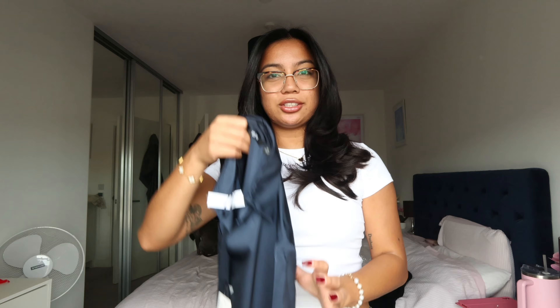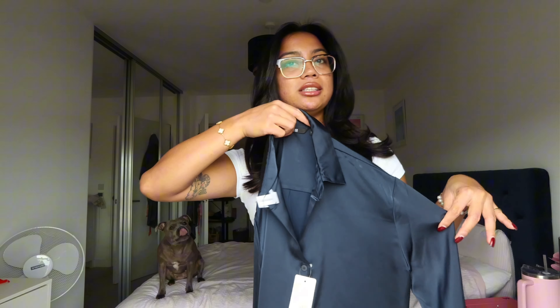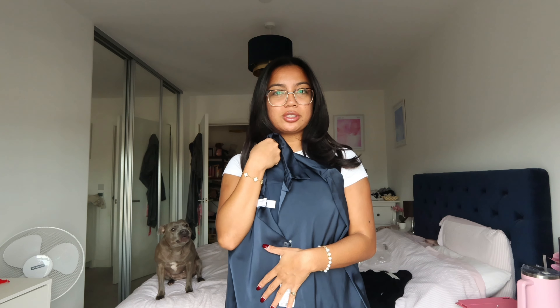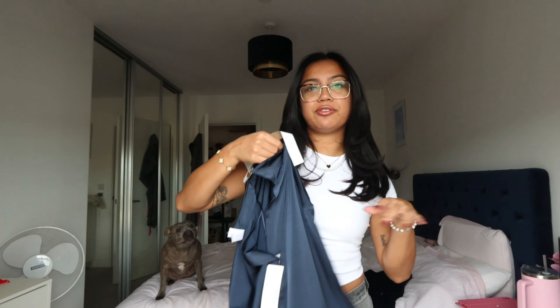The second thing I got is another navy blue item — it's a satin silk shirt. I already have a satin silk shirt from Pauls and Curtis but it's a little bit too tight on me now, so I went for this because it's loose fitting and a little bit boxy. I think it's really classy — it's very much inspired by Yasmin from Industry.